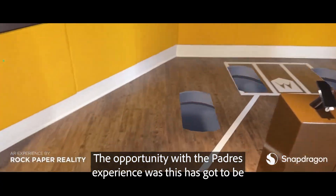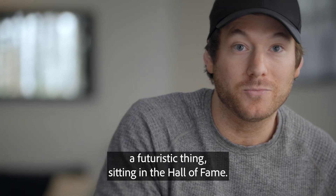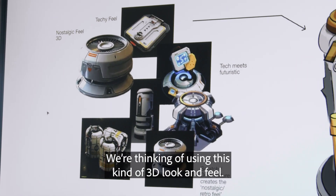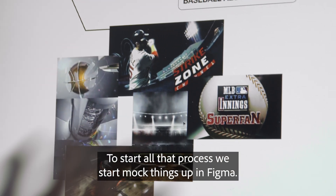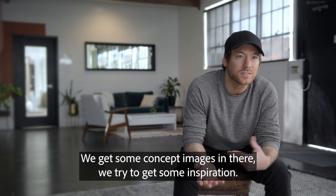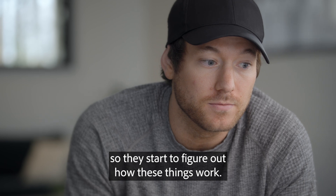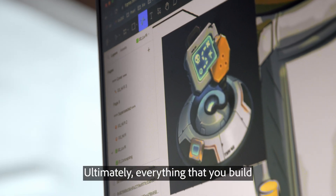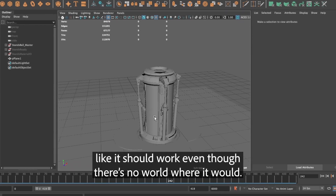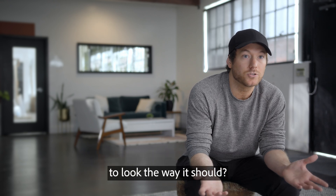The opportunity with the Padres experience was, this has got to be a futuristic thing, sitting in the Hall of Fame. We're thinking of using this kind of 3D look and feel. To start all that process, we start to mock things up in Figma. We get some concept images in there, try to get some inspiration. Then we've got a great team that does work in Illustrator and in Photoshop, so they start to figure out how these things work. Ultimately, everything that you build has got to be this organic thing that forms and functions like it should work, even though there's no world where it would. And then it presents the problem of how do you then texture this thing to look the way it should.